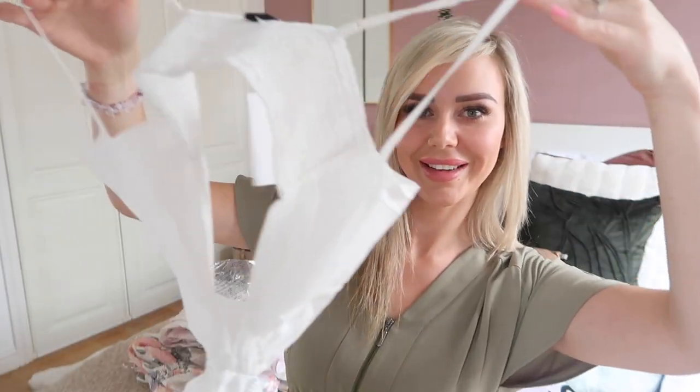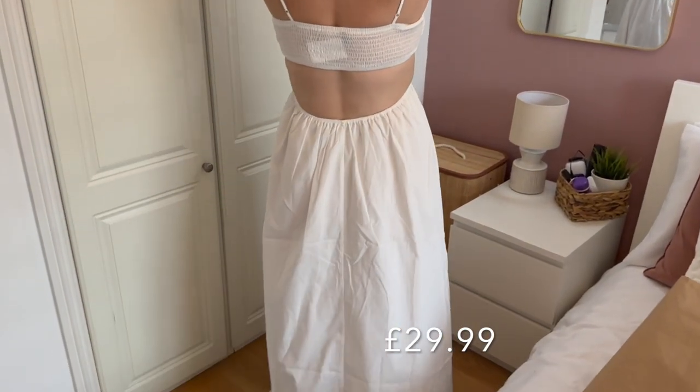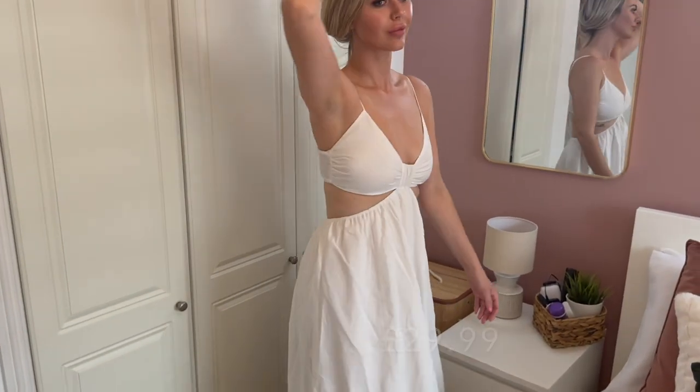I'll insert the prices on screen as I try the dresses on, but all of them apart from this last one were £20 or under. This white one was the most expensive at £29.99. It's got the sides cut out and then the skirt, so it may be a bit revealing. It's a long one, and I thought I was going to love it — but I felt kind of naked in it. It was just a bit too much flesh for me to feel comfortable, so this one was a no.